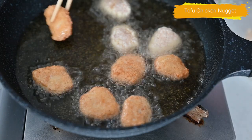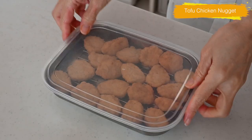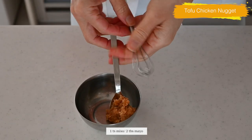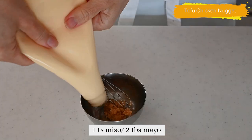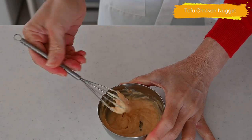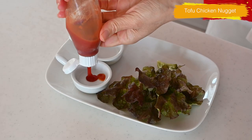You can store it in the refrigerator for a couple of days or freeze it for a month. For the dipping sauce, mix 1 teaspoon of miso of your choice, 2 tablespoons of mayonnaise, and simply ketchup.